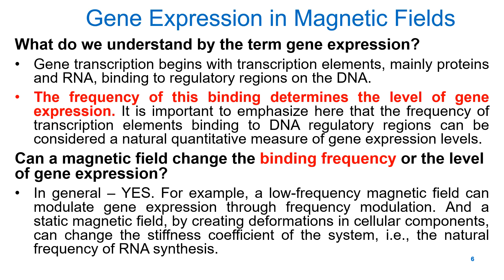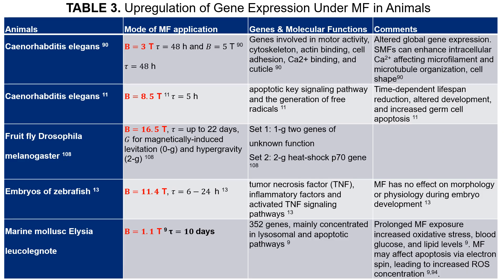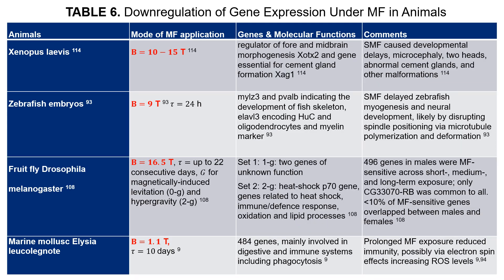In this work, we summarized experimental findings across different cell types, bacteria, plants, and organisms exposed to different magnetic fields ranging from 1 to 22 tesla. Interestingly, the same magnetic field strength can have opposite effects on different genes. Gene expression changes depend on magnetic field strength and orientation, magnetic gradient magnitude and direction, exposure time, and cell type and age.